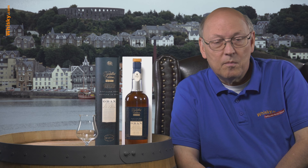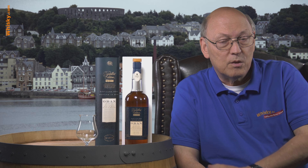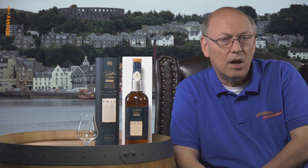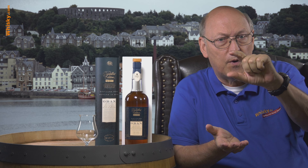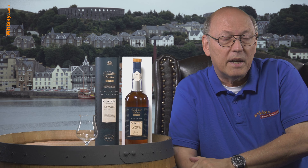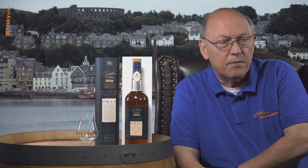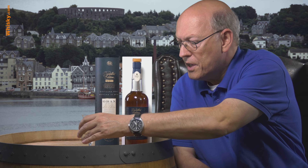The Oban is typically 14 years of age at 43% ABV, and this one is 14 years as well, finished in Montilla Fino sherry casks. What's that? Well, that's a non-oxidized sherry. On top of the sherry in the cask there's yeast — the foam of the yeast — and it's so thick that no oxygen gets through into the wine. The wine is not oxidized, it keeps lighter and drier. The Fino sherry is typically a dry sherry.